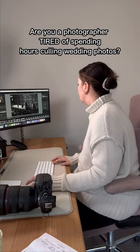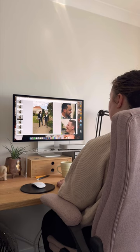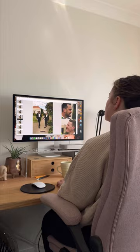Are you a photographer tired of spending hours culling wedding photos? Well, I've got some good news for you. Narrative Select is now available on Mac and Windows, and it's a total game changer.